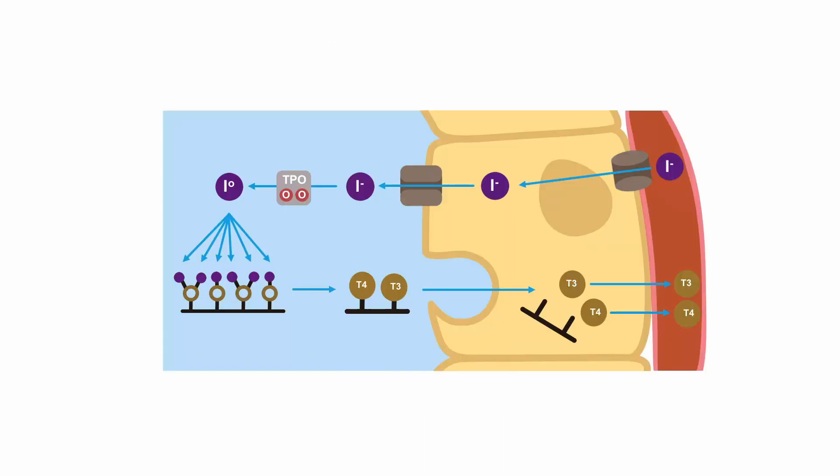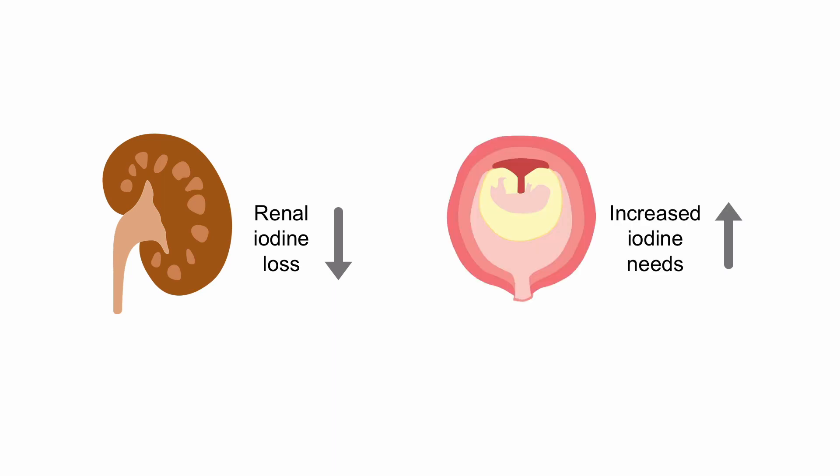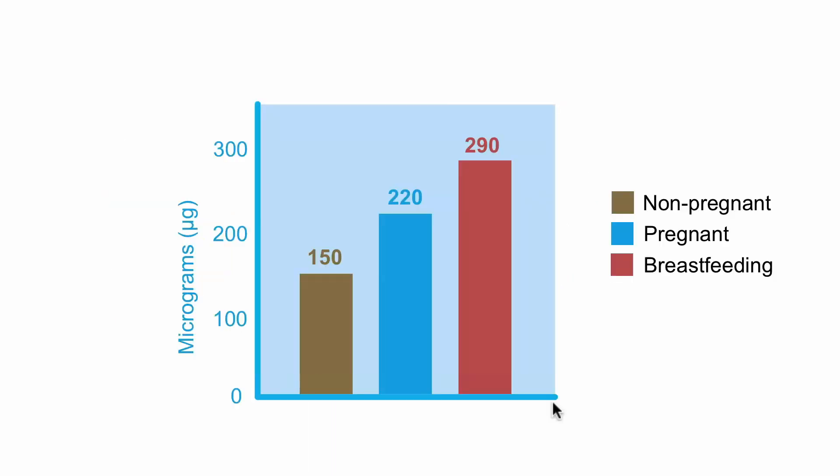Iodine metabolism is also changed during pregnancy. Normally, iodine is taken up into the cell where it is formed into thyroid hormone, which is then secreted into the bloodstream. During pregnancy, there is an increase in renal iodine loss due to increased filtration at the level of the kidneys. In addition, there is an increase in iodine needs due to fetal thyroid hormone production. Pregnant women and women who are breastfeeding have significantly higher iodine needs than non-pregnant women.